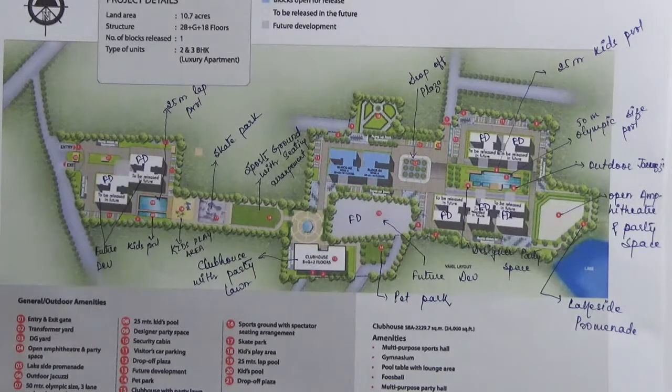In this project there is 1 clubhouse of 24,000 square feet. The clubhouse has 1 basement and G plus 2 floors. There are also 4 swimming pools in this project.